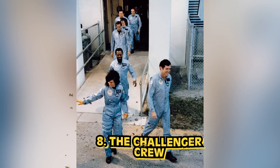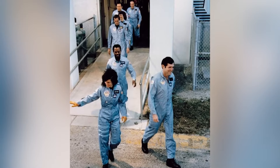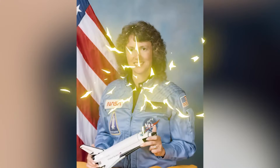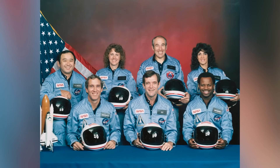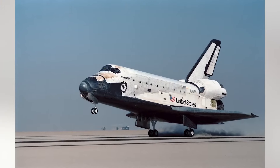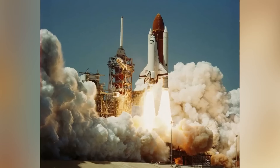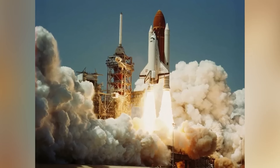In our number 8 spot, we have The Challenger Crew. This is a photo of the clearly very excited Challenger Crew as they walked down the ramp, ready to head off on their mission. The crew included 37-year-old Christa McAuliffe, a high school social studies teacher who had won a spot through NASA's Teacher in Space Program, training diligently for months to be the first non-military person in space. On January 28, 1986, the Challenger mission proved fatal just 73 seconds after liftoff.